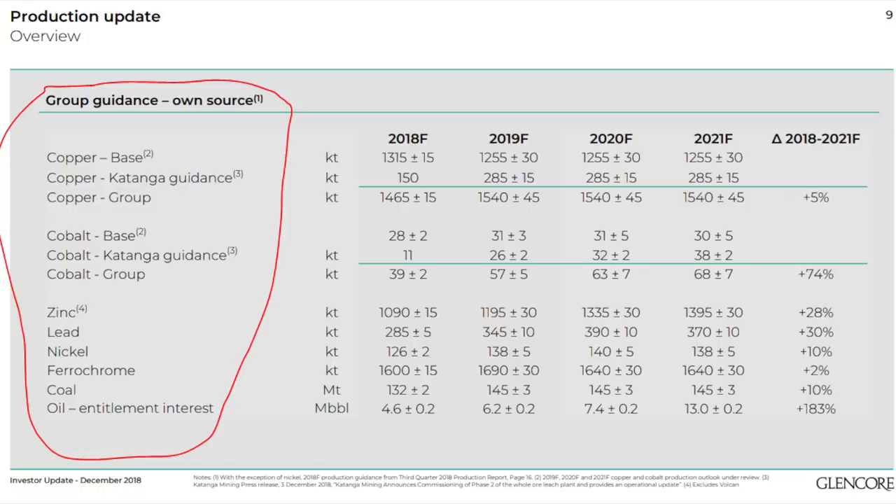Glencore is another diversified miner like Teck or Anglo-American that I just researched, but the cheapest one in this case, especially if we look at the commodities cycle. It mines copper, cobalt, zinc, lead, nickel, and coal — a lot of coal. So copper and coal are the key commodities that Glencore mines, plus it has a trading business, including food and commodity trading, that gives it huge revenues but with smaller margins.